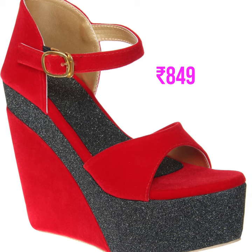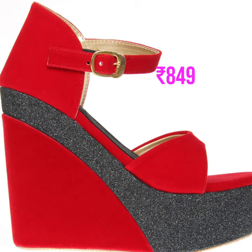Next one is London Steps red heel sandal, and the price is $849.